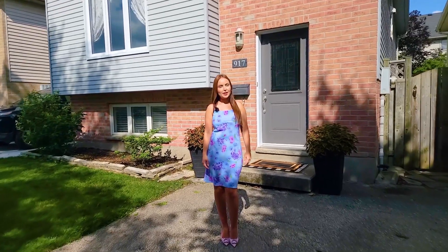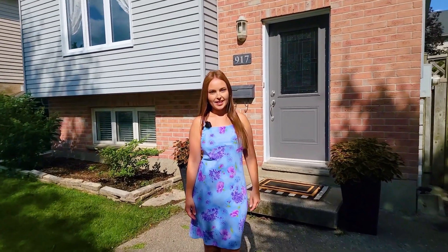Welcome to 917 Lawson Road. This is my newest listing in North London. I'm Hailey Guettis of Century 21. Let's go check out my listing together.